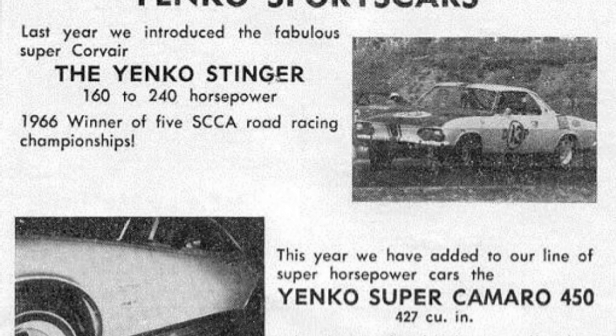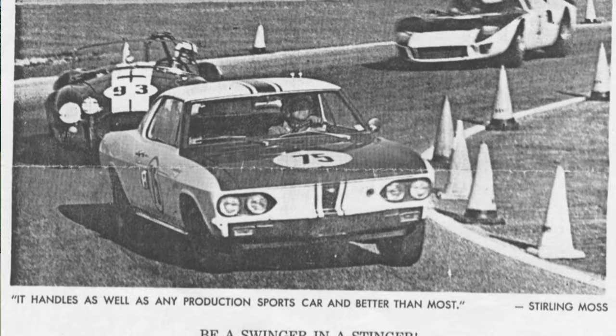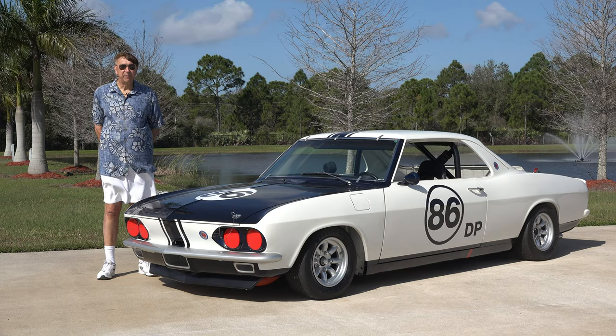He contacted General Motors and was actually the first individual that placed a production order for 100 COPOs — Central Office Production Order. He wanted to establish a series of Corvairs that could be easily raced for Class D SCCA racing.